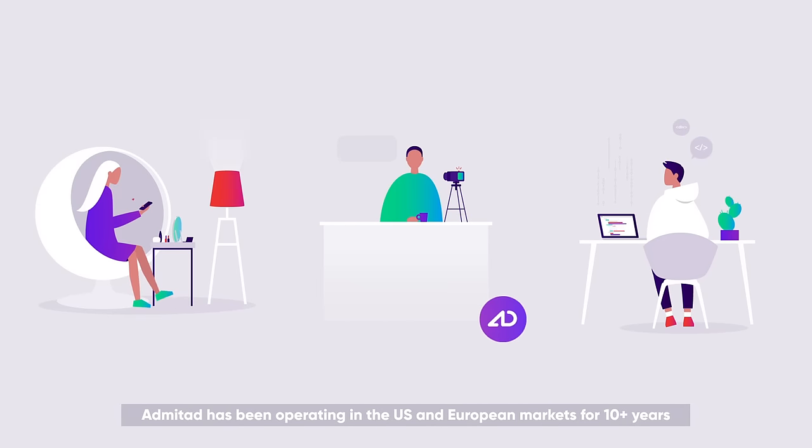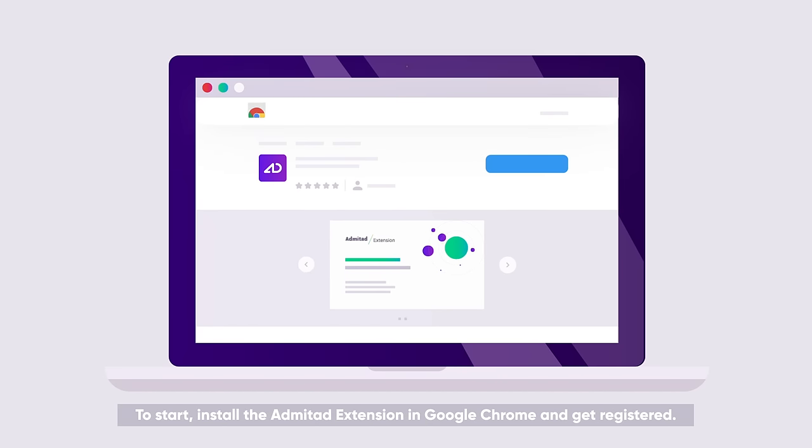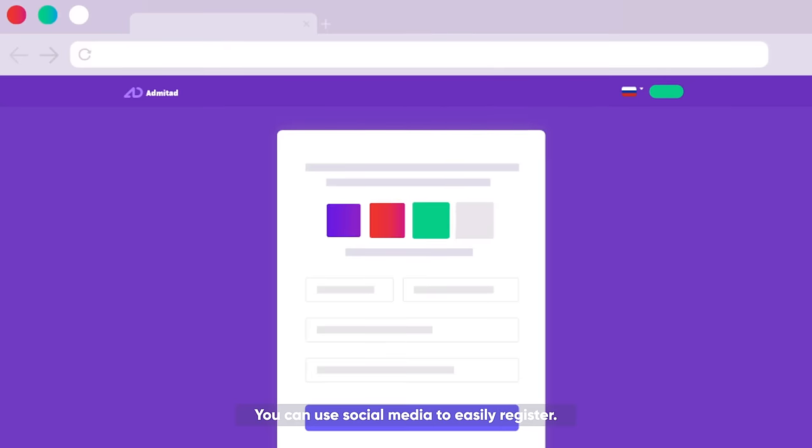Admitad has been operating in the US and European markets for 10 plus years with a reputation for publisher service. To start, install the Admitad extension in Google Chrome and get registered. You can use social media to easily register.